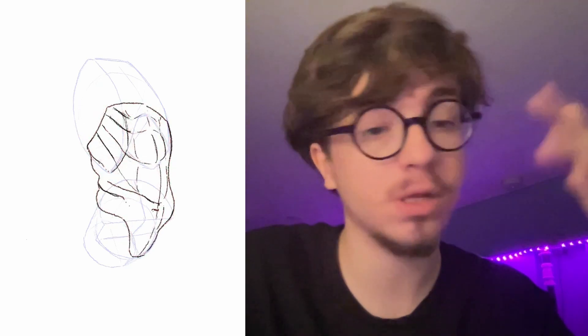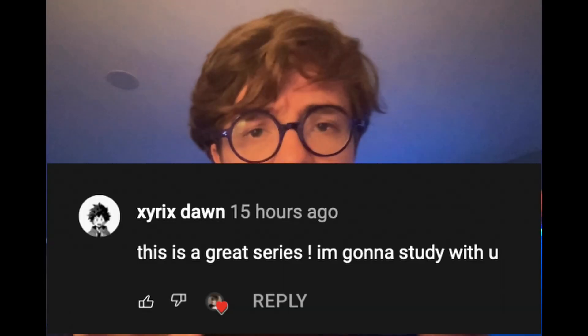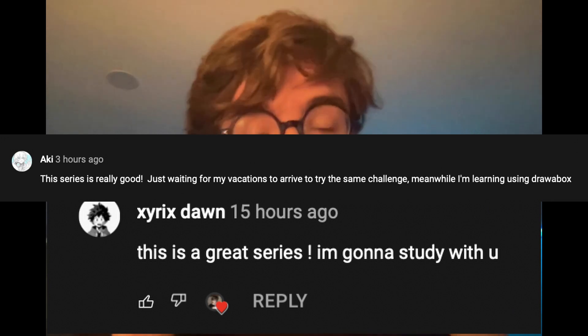Tomorrow we're gonna be doing the shoulders — it's gonna be an amazing time, it'll be great. Come join me, see how I do, see what's going on, and we'll have fun. We also had some great viewer comments — I had a few people saying that they want to take the challenge along with me, which is excellent.